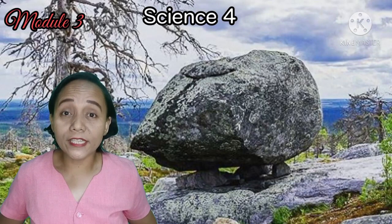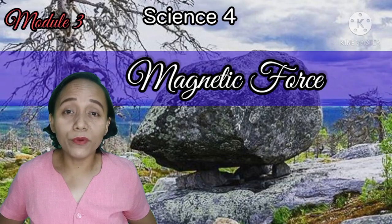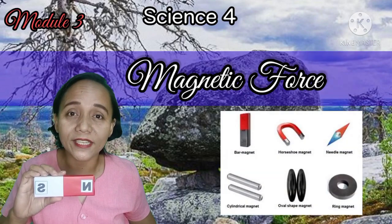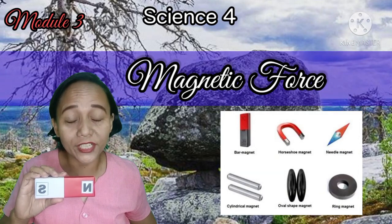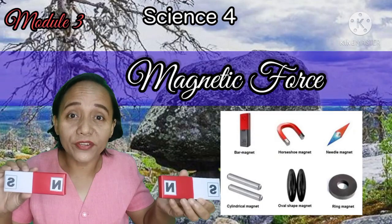In our previous lesson, we learned that force is a push or pull. Force can change the size, shape, or even the movement of an object. Did you know that a magnet has a magnetic force? A magnetic force is an invisible force exerted by magnets when they attract or repel each other.